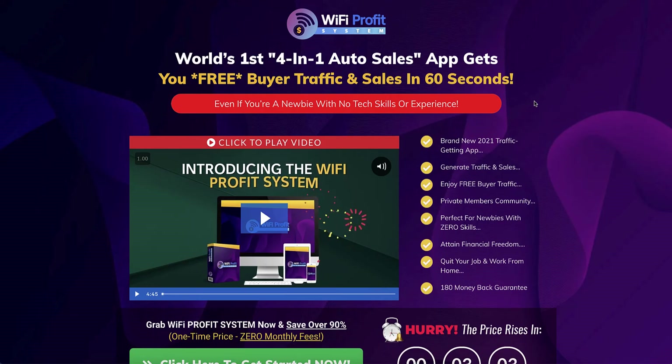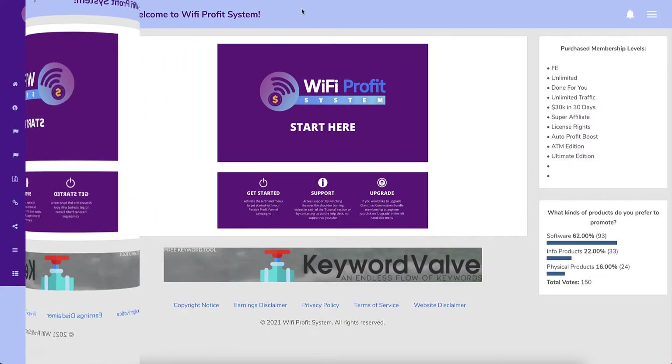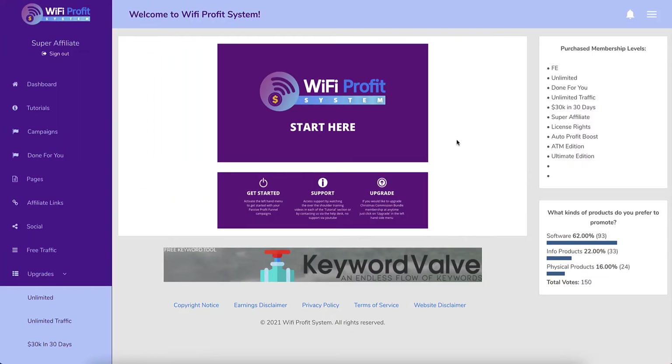Here we are at the sales page. The headline says: 'The world's first four-in-one auto sales app gets you free buyer traffic and sales in 60 seconds.' Keep that in mind.